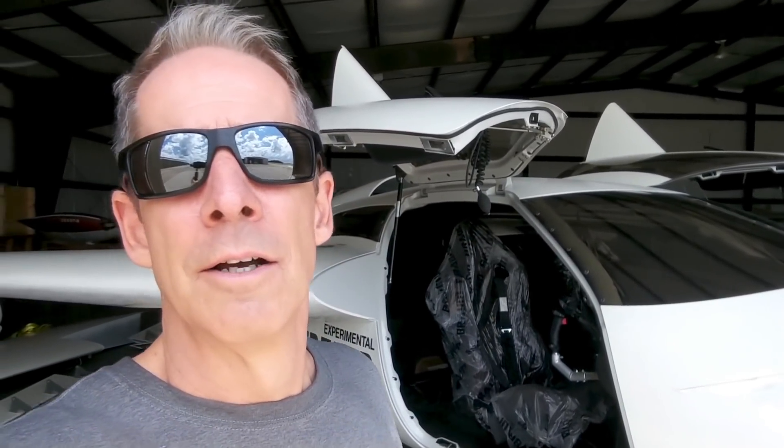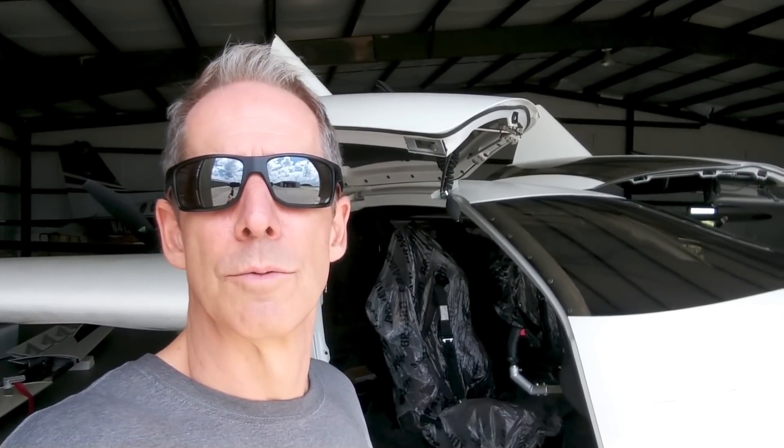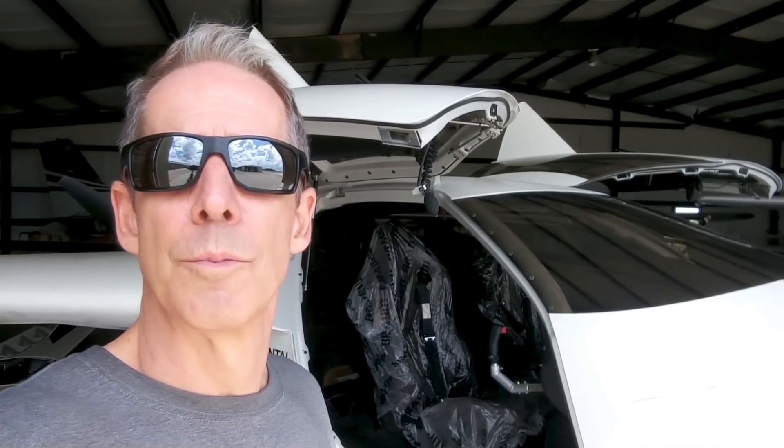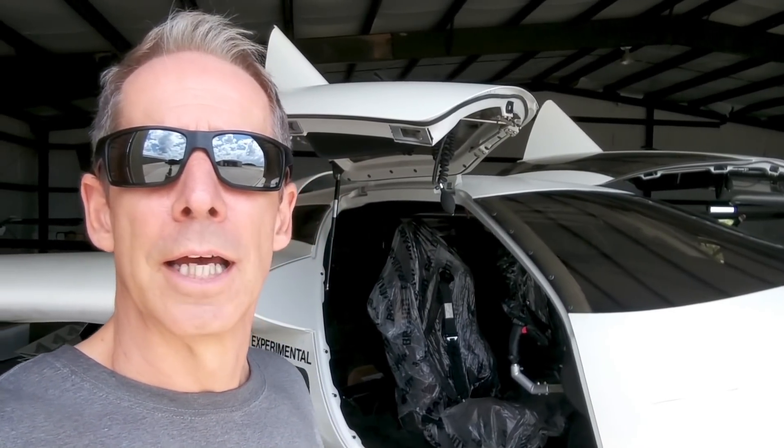I went down there on Friday and checked it out. Everybody down there is super friendly and more than accommodating — they've got room for me and they're happy for me to operate down there. It's actually a fairly quiet field. They don't have a lot of operations even though they have a tower. There are a couple of scheduled Delta flights — I believe regionals or turboprops — that come in just twice a day, and other than that it's fairly quiet. It should be ideal.